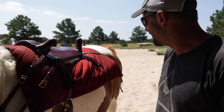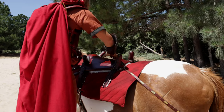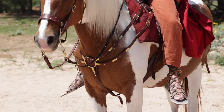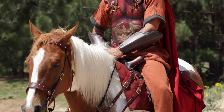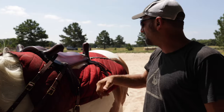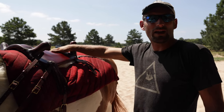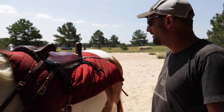Have you ridden a historical saddle before? Like this? No. The closest thing I can say I've ridden is either bareback or a vaulting circle, but I've never gotten anything like this.